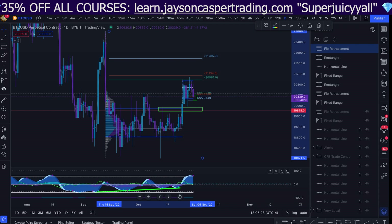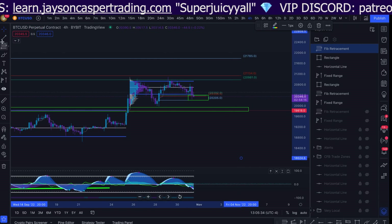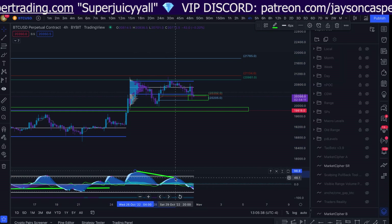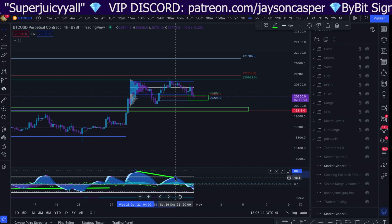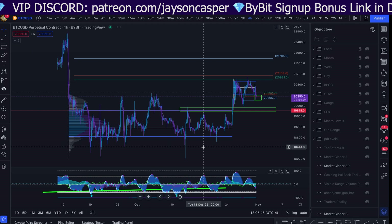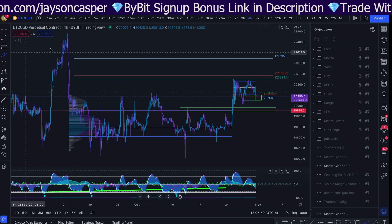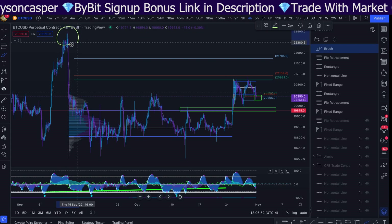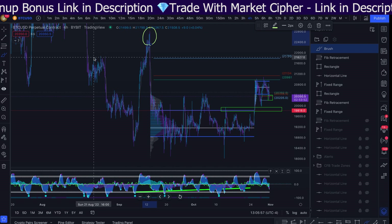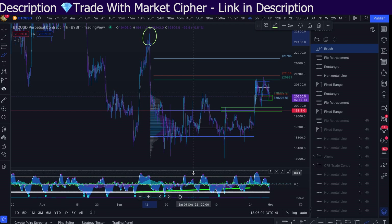It's very important that we understand that when we came up for that second high, we got bearish divergence on the four-hour timeframe. This gives me a lot of caution when it comes to looking for higher prices before a deeper retracement. Because if we look historically at what happens when we get four-hour bearish divergences, it leads to a very large move to the downside. We got four-hour bearish divergences up here, and it's very intense.